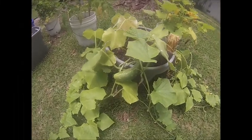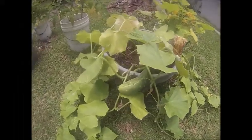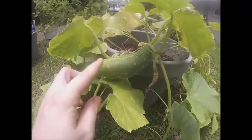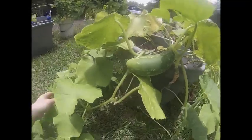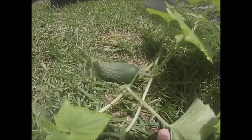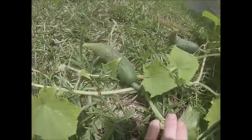Hey guys, Jess here, happy Friday! I'm gonna give you guys a quick garden update. First off, my little cucumber here is growing very well, and I have another one here that's getting pretty fat — oh, and another one, surprise!